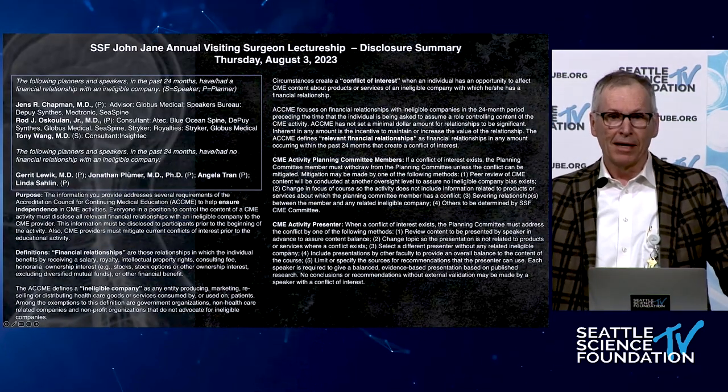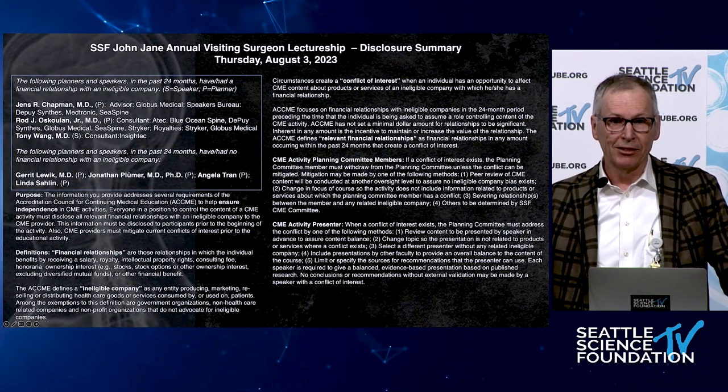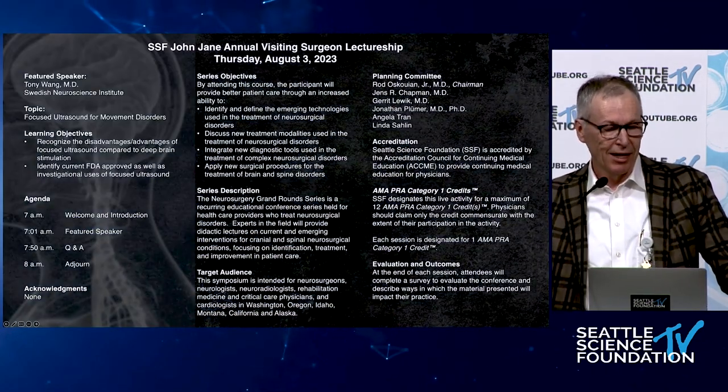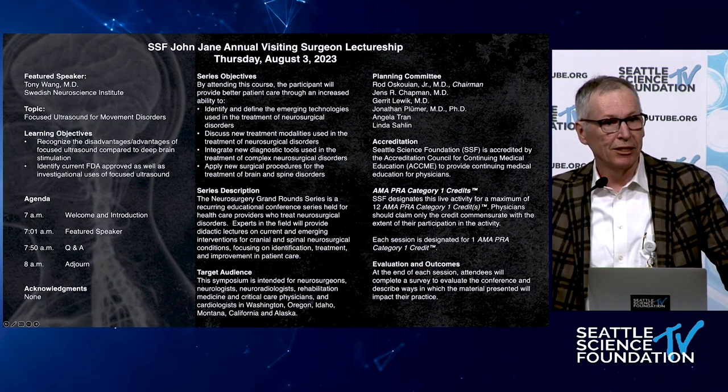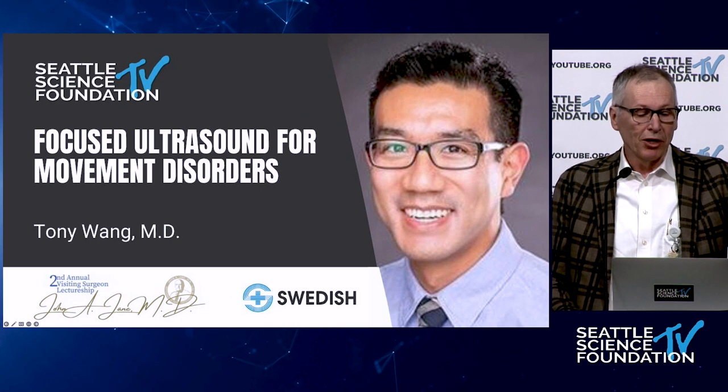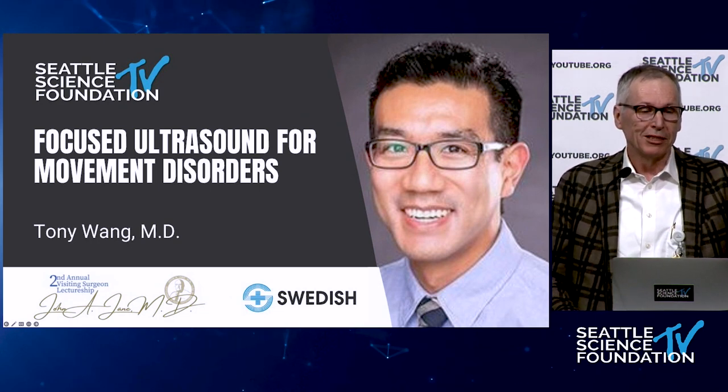Good morning. I'm Cameron Dibble, director of Neurosurgery here at Swedish Neuroscience Institute. It is my pleasure this morning to introduce Tony Wong. Tony is going to speak to us this morning on focused ultrasound for movement disorders.